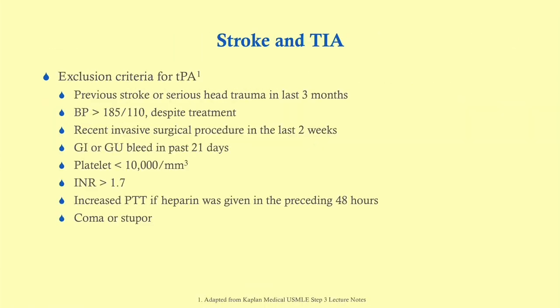Regarding the TPA exclusion criteria — this is why we ordered all those labs. Platelets: that's why we got the CBC. INR: that's why we got the PT. Increased PTT: that's why we got the PTT. So that's the rationale for ordering those labs.